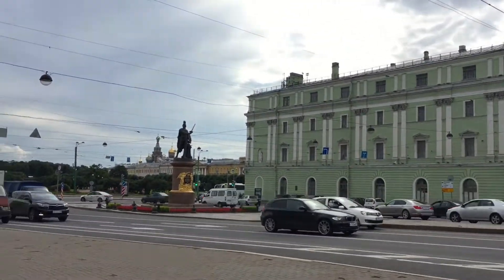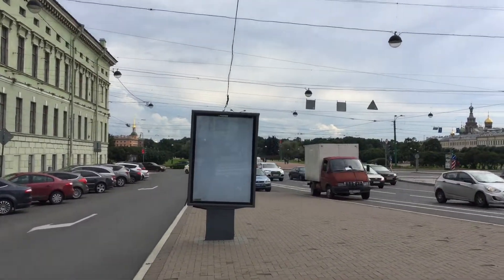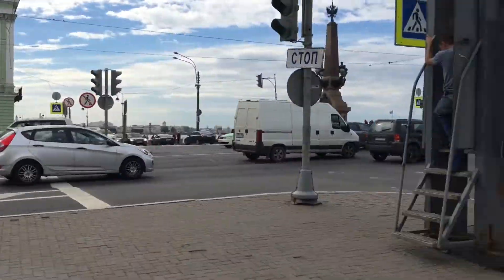There is a statue of a Roman dude and some beautiful gardens and stuff. And I am just continuing my walk through the city.